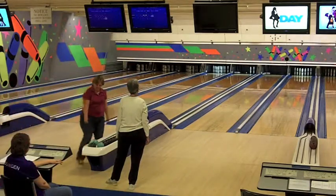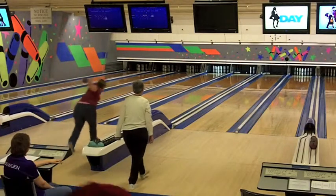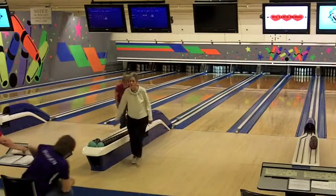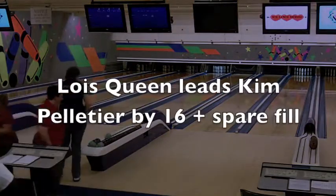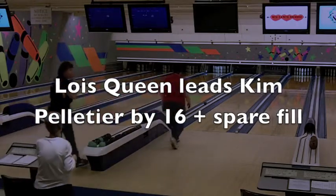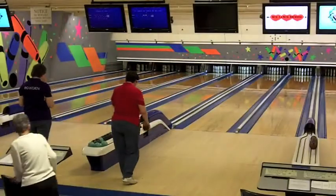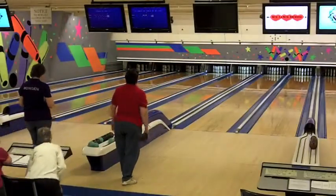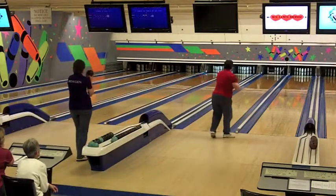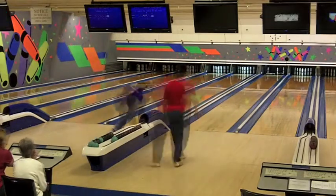Kim misses the 6-10, so she will be open in the 5th. She still looks at the 6-10 and converts it for a 10. Through 5 boxes in this match, Lois Queen leads Kim Pelletier by 16 pins, plus the spare that she'll be able to fill once she gets back up. Meanwhile, Celeste Buckmore is down by 7 against Judy Bowden, but she has that spare fill and adds 7 — so right now it's a tie game.